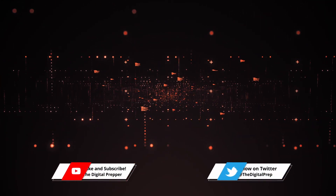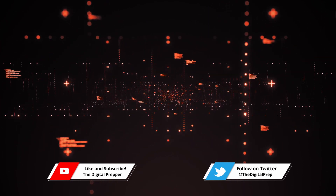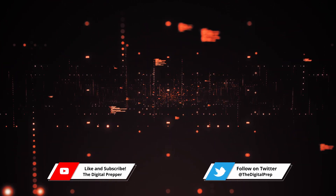Before we get started, I just want to remind you guys that if you do like the video and want to discuss anything regarding digital preparedness or just preparedness in general, please leave a like, comment, and subscribe to see more like this. With that being said, let's get started.